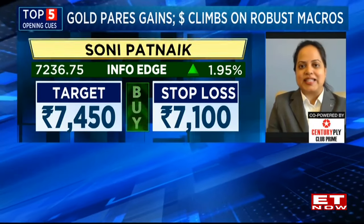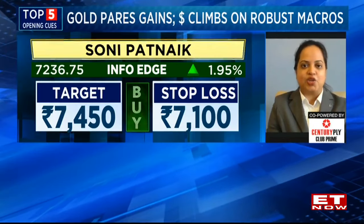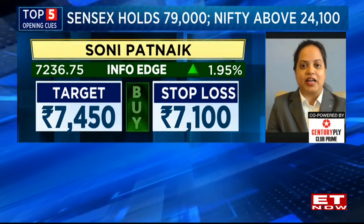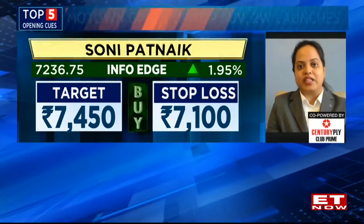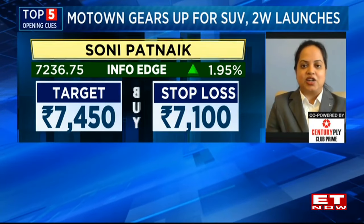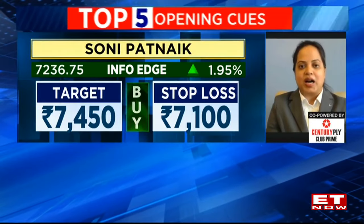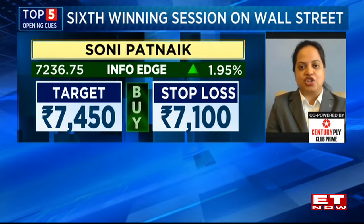From current levels of 7,060 to 7,080, this can be the range one can accumulate Naukri. Keep a stop loss of 7,100 and a target of 7,450 can be seen. Naukri has seen good long built-up positions as of Wednesday's closing, as well as a fresh breakout attempting on charts.